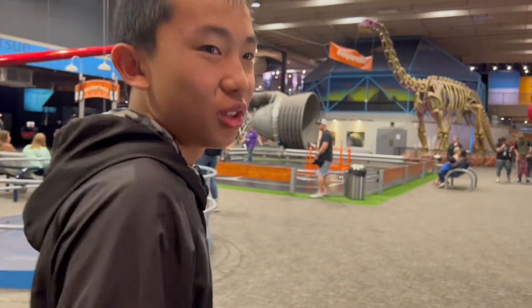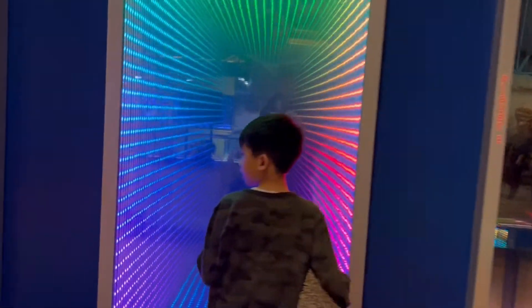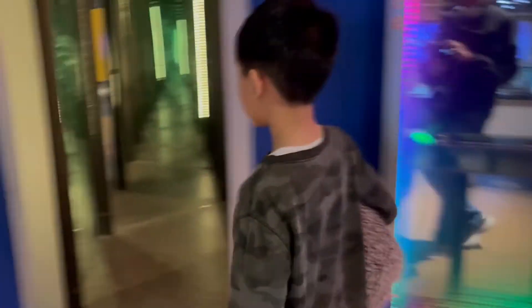I'm so excited — this place is huge. There's two whole stories. And this is the mirror maze.